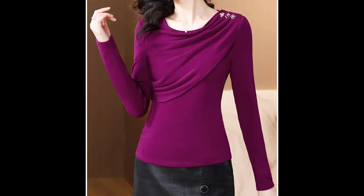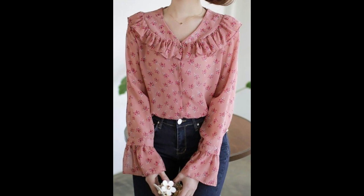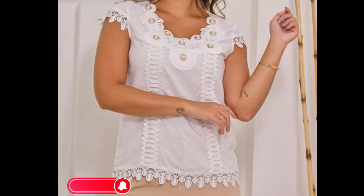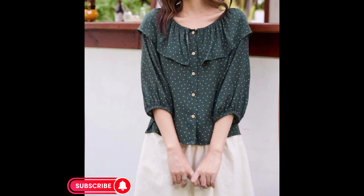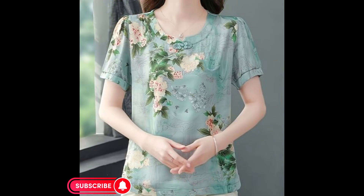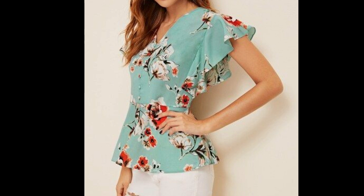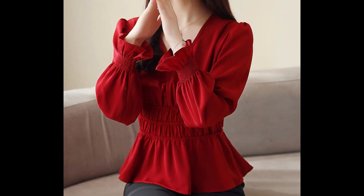Must watch this video till the end — very beautiful designs of top blouses you will see here. Today I have collected very stylish and most demanding top blouse designs. As you can see, different styles and designing on these top blouses — peplum style, shirt designs, front open designs, ruffle style, frill style blouses, and amazing unique neck and sleeve design ideas.